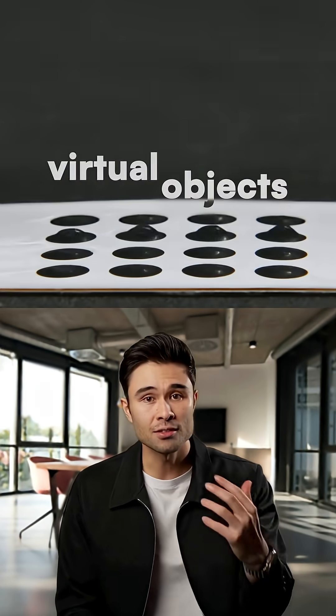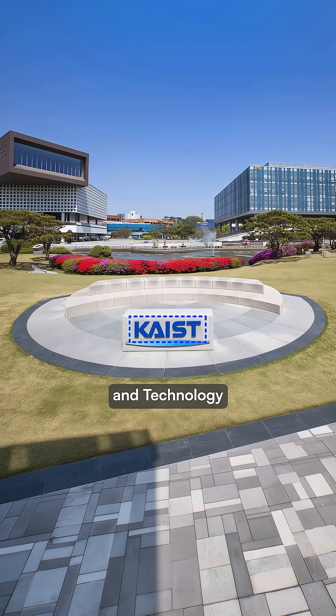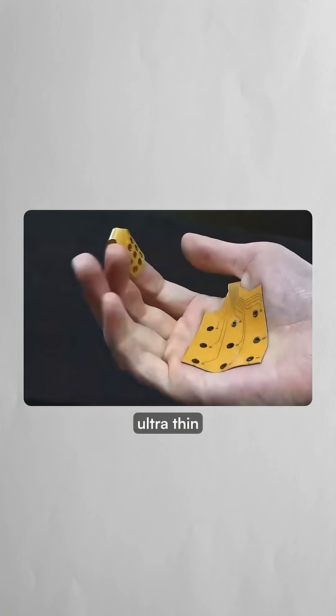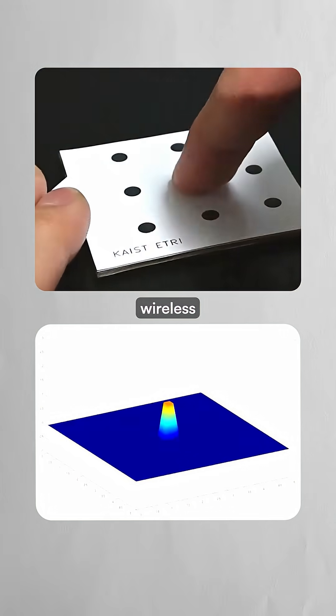This skin patch lets you feel virtual objects as if they were really there. Researchers at the Korea Advanced Institute of Science and Technology have developed ultra-thin haptic patches that attach directly to your skin and create realistic touch sensations through wireless communication.